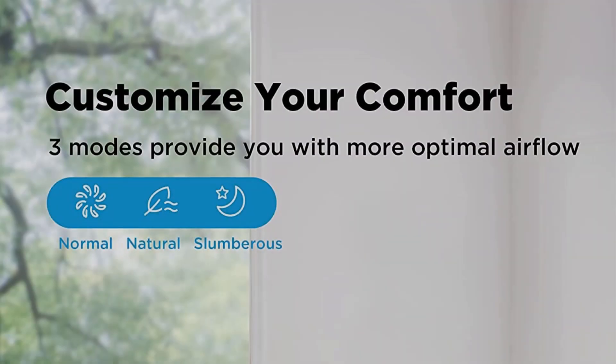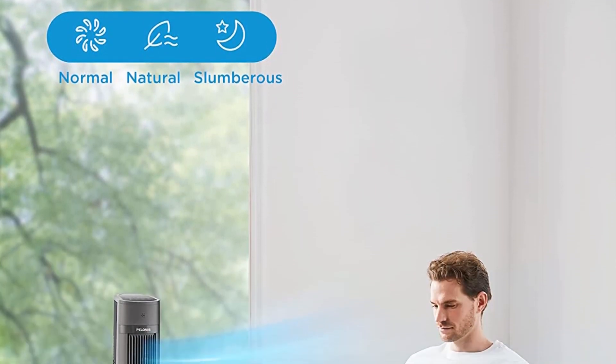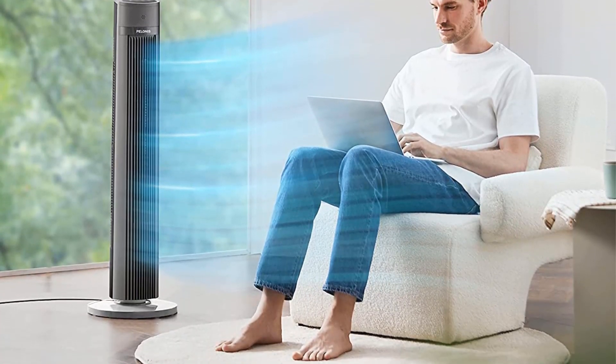These high settings also make the tower wobbly and unstable. Unfortunately, the machine doesn't have a convenient housing for the remote control. Still, if you're looking for a powerful tower fan that is cost-effective, the Pelonis 40 is an excellent option.